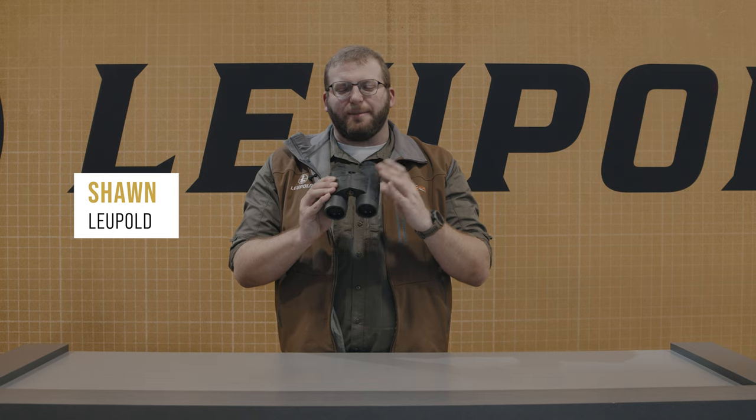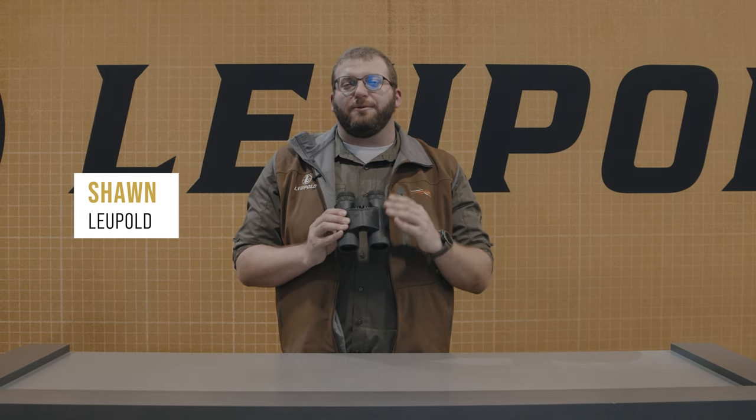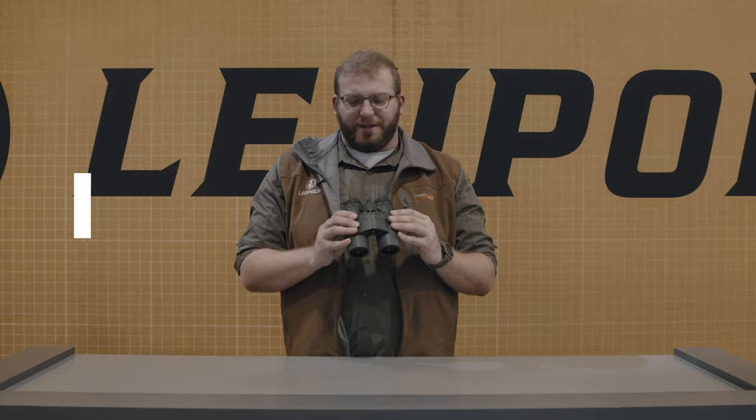Hi, I'm Sean with Leupold. Today I've got the BX4 Range HD range-finding binocular. Let me walk you through some of the details.